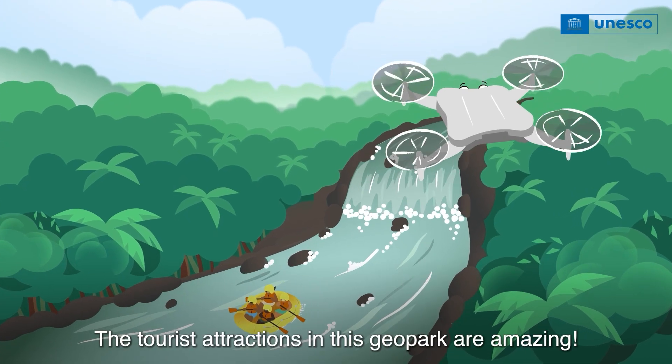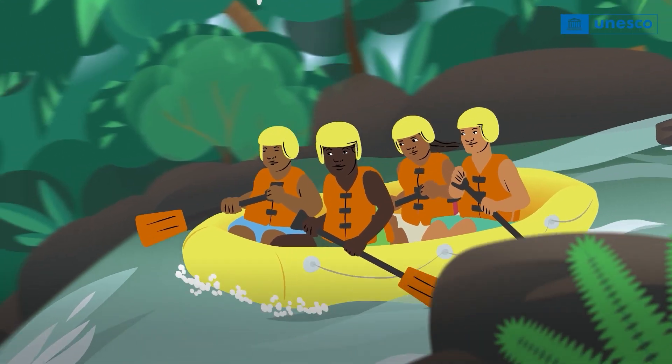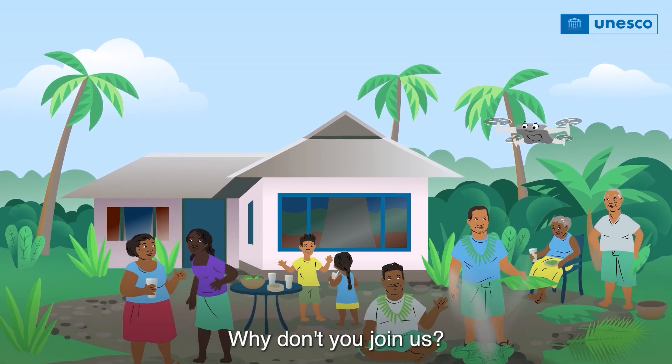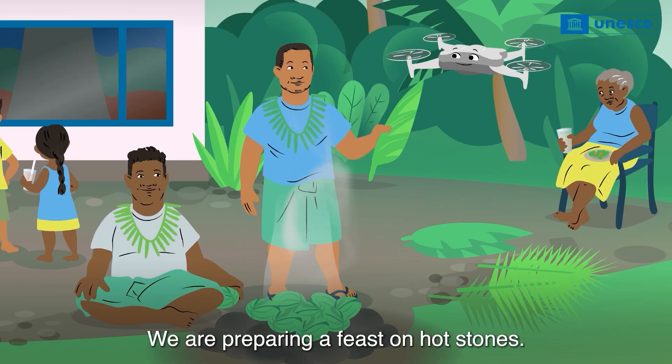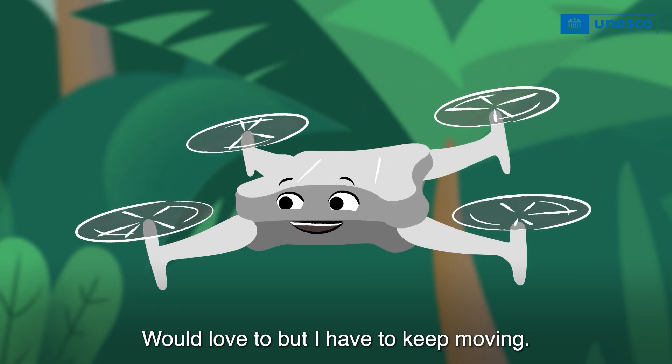The tourist attractions in this geopark are amazing. Why don't you join us? We are preparing a feast on hot stones. I would love to, but I have to keep moving.